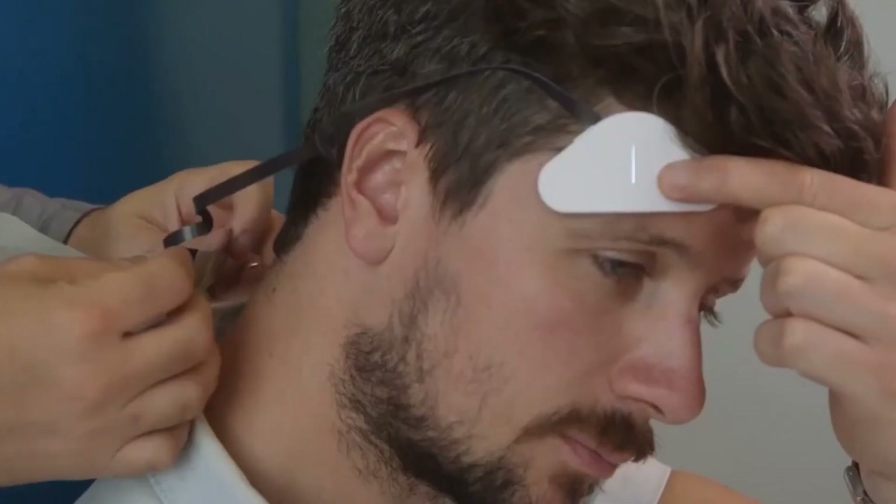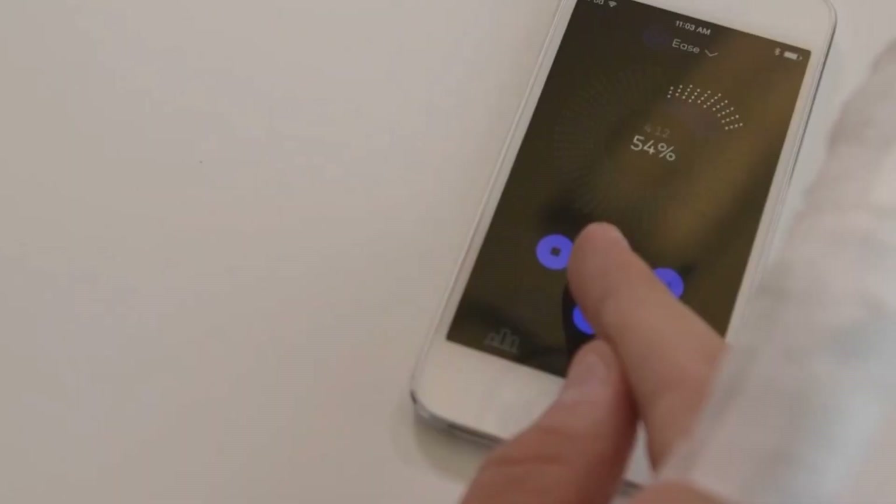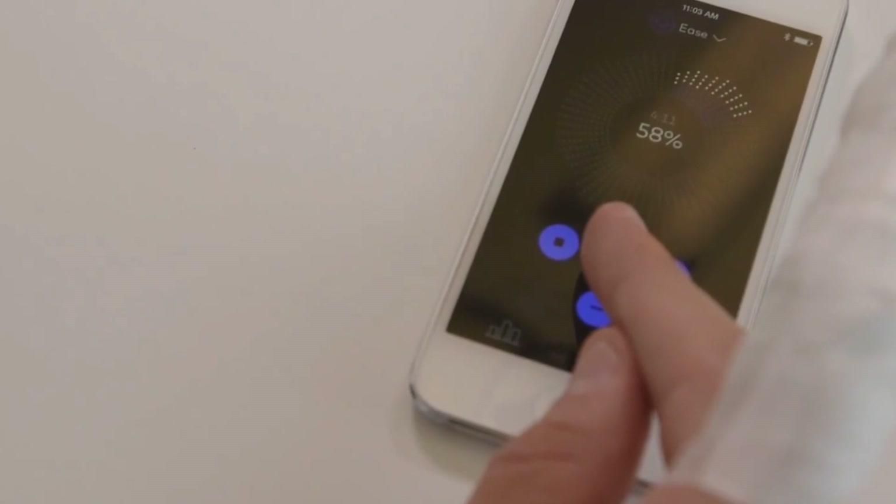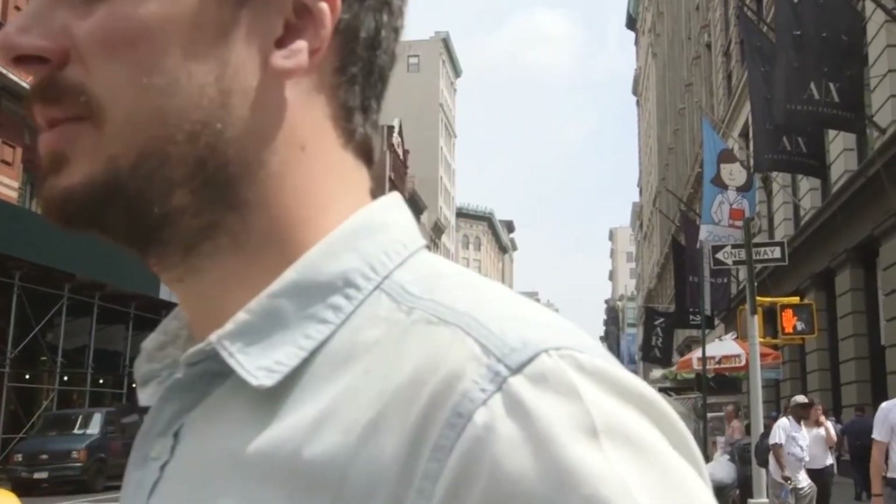Furthermore, mood-sensing wearables often incorporate machine learning algorithms that become more accurate over time as they gather more data about the user's emotional patterns. These devices can offer personalized recommendations such as suggesting mindfulness exercises, breathing techniques, or even connecting the wearer with mental health professionals if needed.